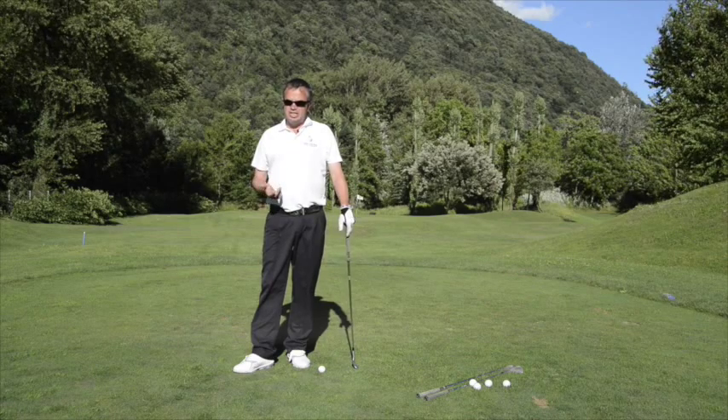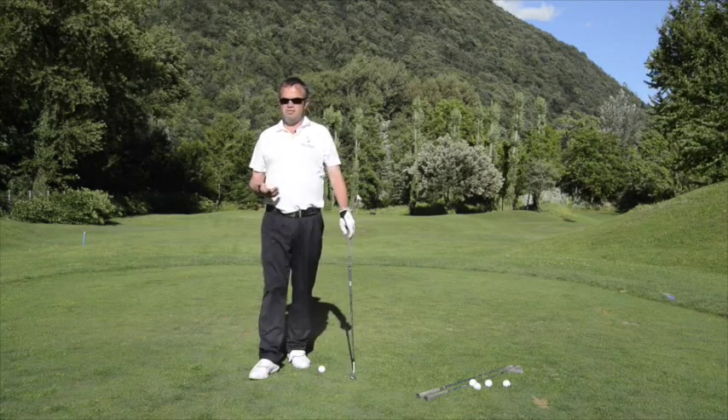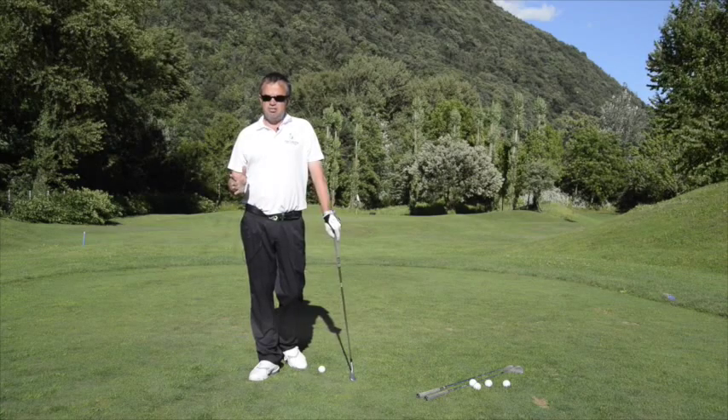Now he practices this several times a week. So you can imagine after three, four, five years, how good he is at distance control.